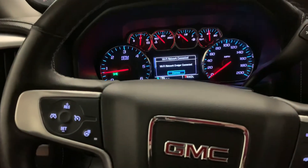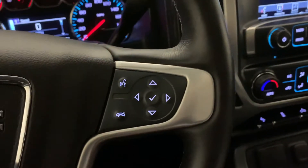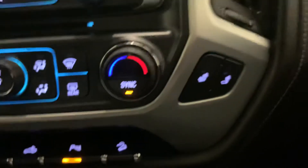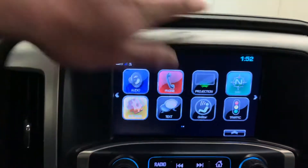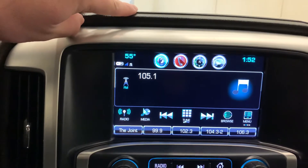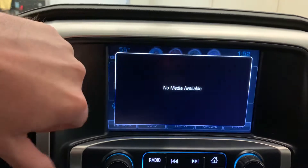Leather-wrapped heated steering wheel. Of course, it's going to have your hands-free controls for Bluetooth. Dual-zone automatic climate control with heated seats for both sides. And then it's going to have Bluetooth for your phone, navigation already programmed in with no extra monthly subscription charge. Radio with AM, FM, Sirius XM, and media.